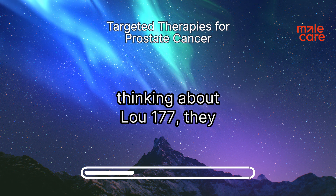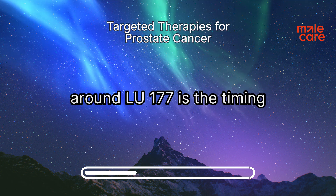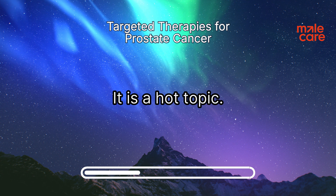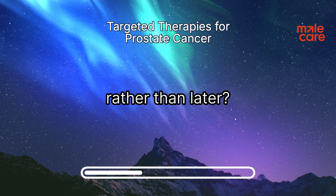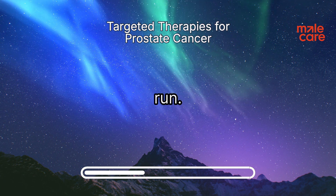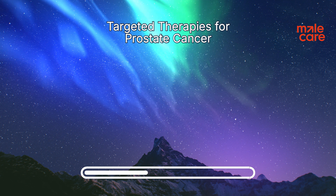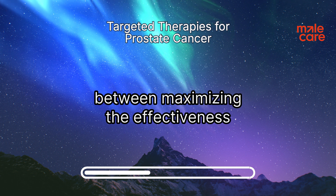If someone is thinking about LU-177, they should have a very open, honest conversation with their doctor. Another big conversation is timing — when is the optimal time to use it? Is it better earlier in the disease process or later? There's no easy answer. We're seeing encouraging signs that using LU-177 earlier, potentially even before chemo, might be more effective in the long run. But we always have to weigh potential risks against benefits. While serious side effects aren't as common, we keep a close eye on things like bone marrow health. It's like walking a tightrope — finding the balance between maximizing effectiveness and minimizing risks.